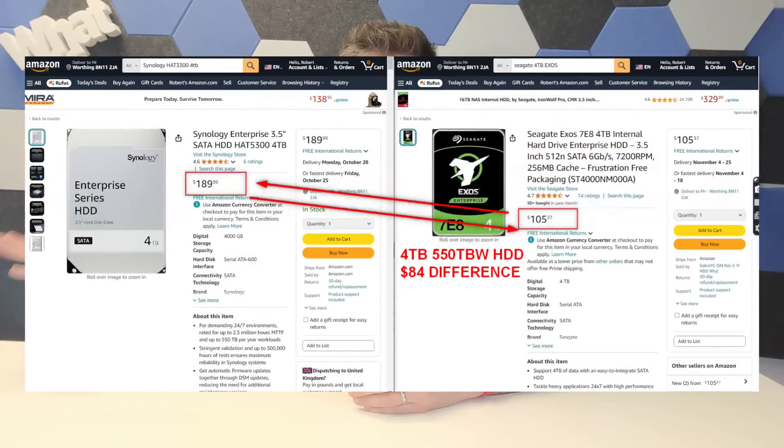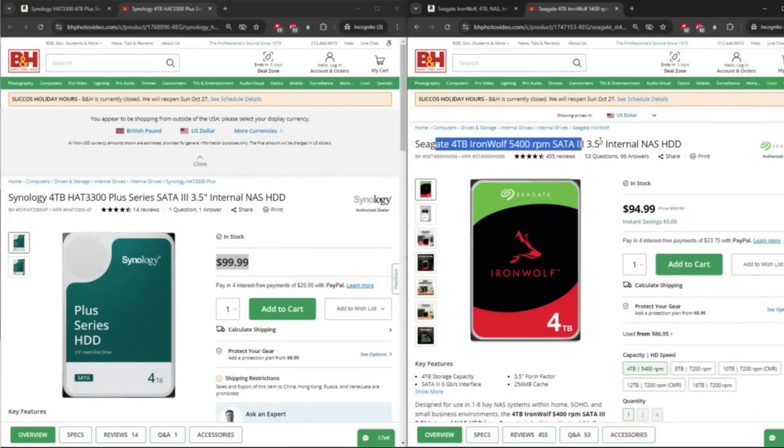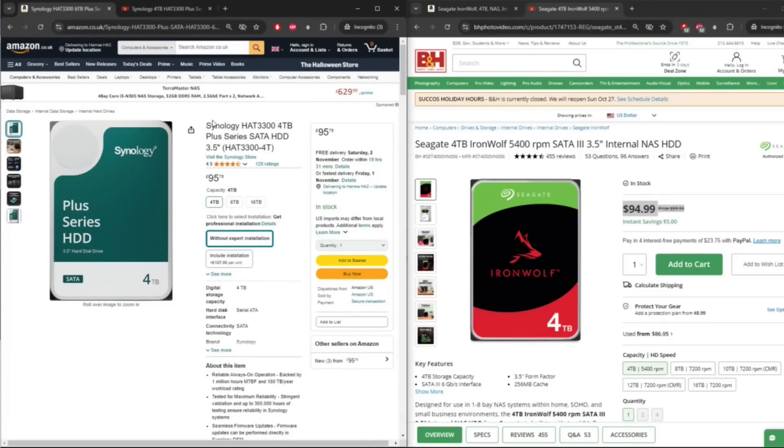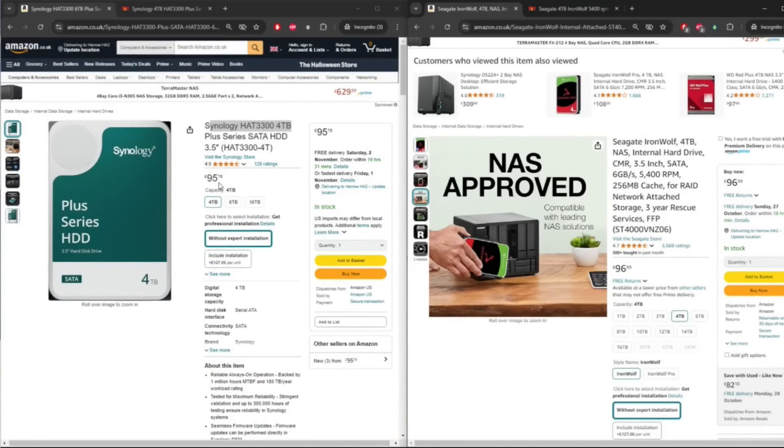Worth highlighting about Synology's hard drives: the enterprise-grade HAT5300 and HAS5300 are still more expensive than Pro and Ent class drives from WD and Seagate, but Synology have been pretty good in terms of pricing on the 3300-plus series. The HAT3300 drives are actually at parity with Seagate and WD offerings. So I'm not as annoyed about not being able to use my own 4TB drives — though if this is a closed system limited to their drives, upgrading those hard drives will not be allowed.